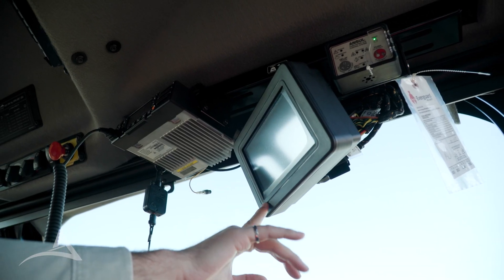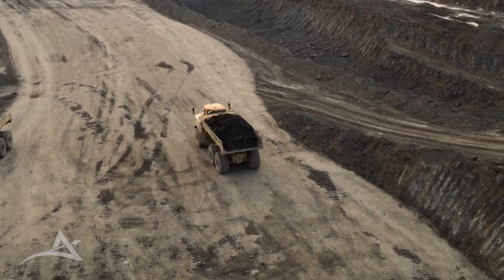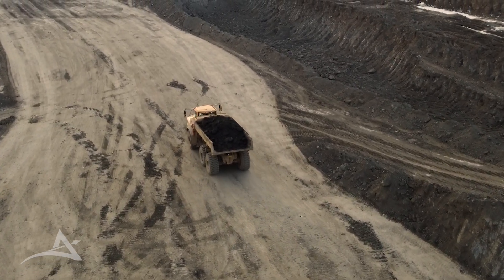This screen up here shows the fleet management system, which helps the operator navigate the hull road network and helps us ensure that we're minimizing inefficiencies of the hull production fleet.